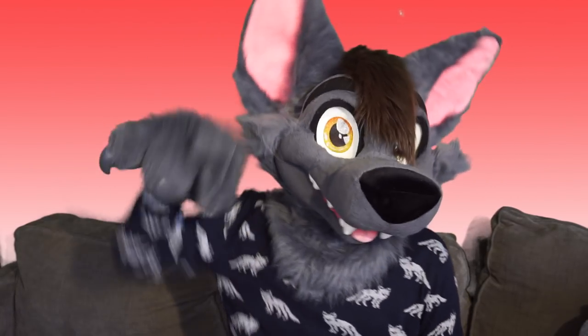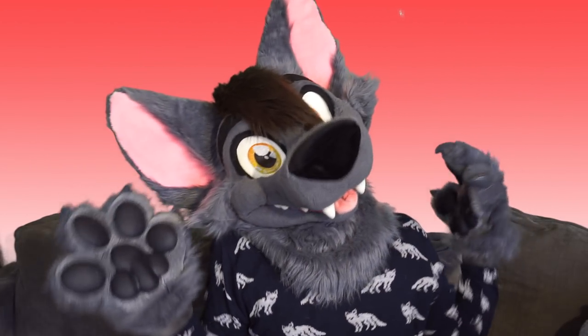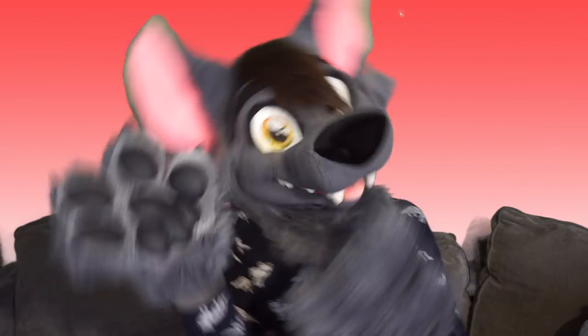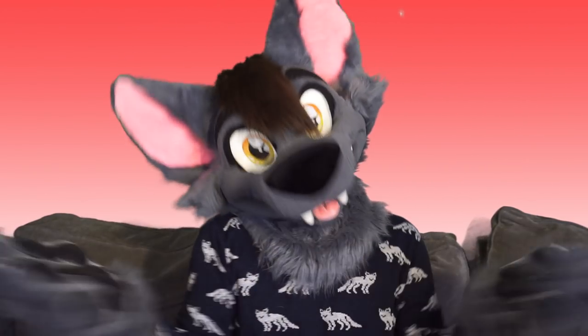Hi everybody, Ace of Hearts Fox here and welcome to another Fursuit Friday video! In today's video, I wanted to share some of my favorite simple ways to make your convention day go much more smoothly and comfortably. Some of these things are just little habits I picked up along the way, and other things are just tips I heard from other people. So let's get started!